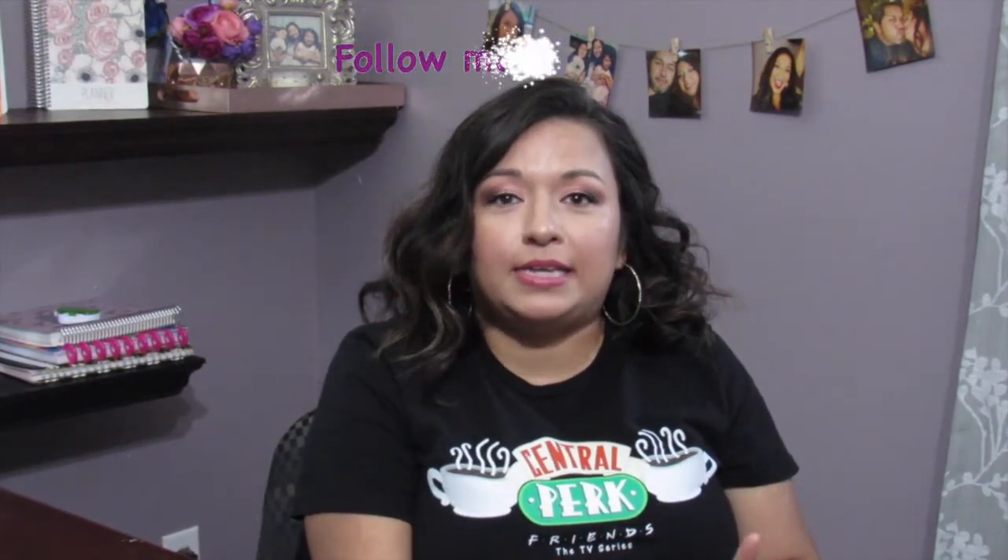Hi guys, welcome back to my channel. I'm Rosie and this is MyRosieLife. If you're new to my channel, welcome. And if you're returning, welcome back. If you don't already follow me on Instagram, please follow my handle up here at MyRosieLife19.